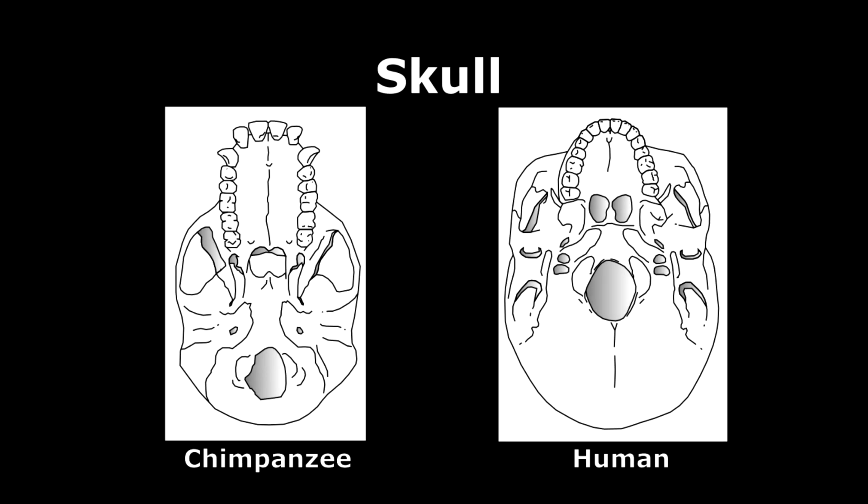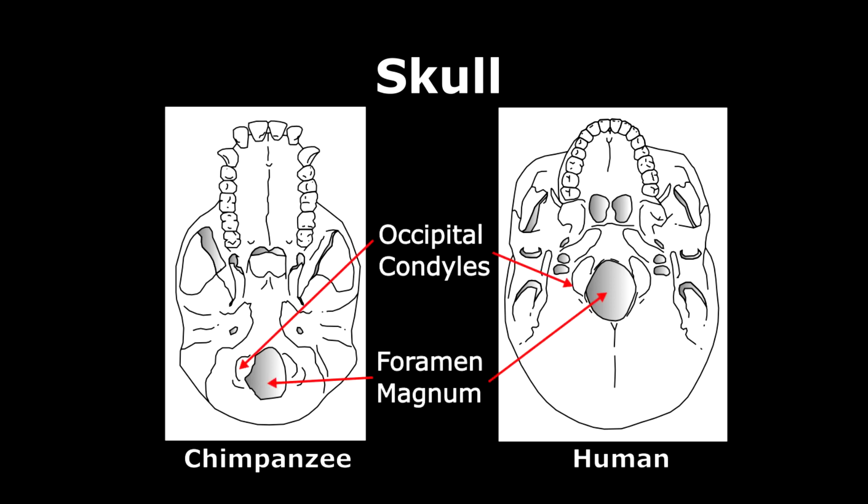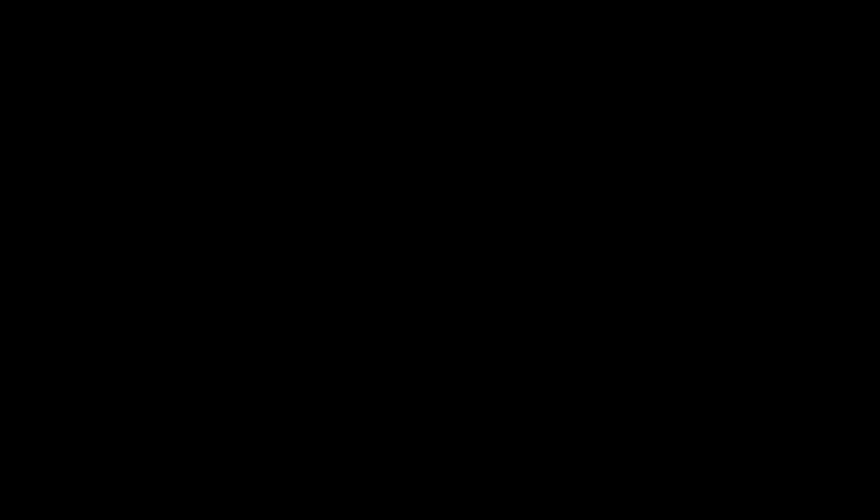The evolution of bipedalism in early humans required the following anatomical adaptations. The skull is perched above a vertical spine and the foramen magnum is centred at the base of the cranium, instead of towards the back as seen in apes. The occipital condyles articulate with the first vertebra of the spine. As upright walking continued to evolve, the spine in early humans began to straighten.